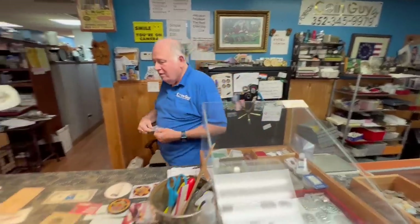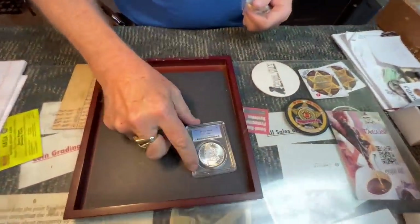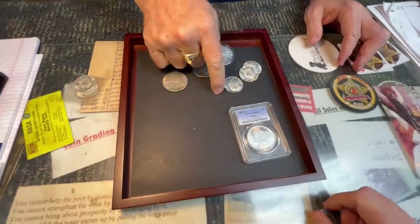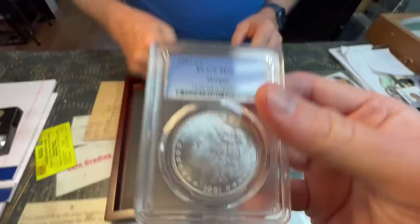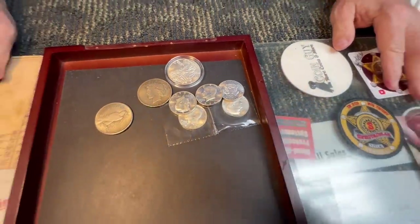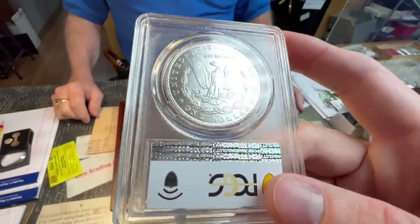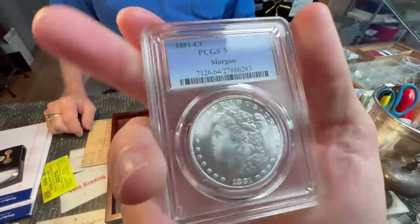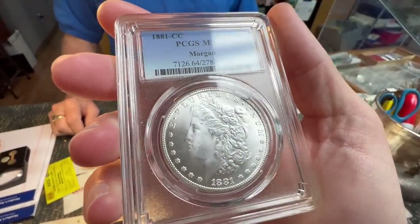This one is really dangerous. Are they getting better and better all the time? These are all counterfeits. If you slip five of these in with 20 other 1964 Kennedys, I think they're going to get past. This is a counterfeit in a PCGS hologram slab — a Carson City coin, a $700 coin.